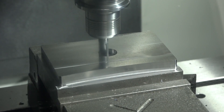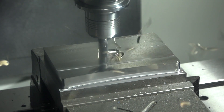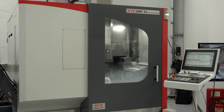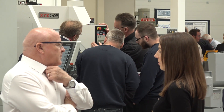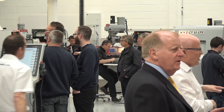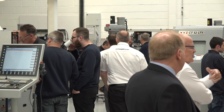We think the LR range will increase our sales by perhaps another 40 machines a year, and we sell close to a thousand machines a year in total. For the UMC, if we sell 12 in our first year we'll be very happy — and we're very confident we'll exceed that. It's a growth market.